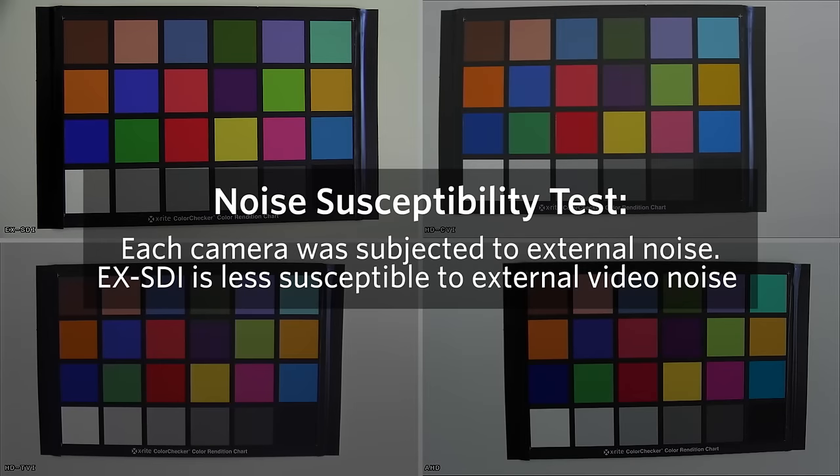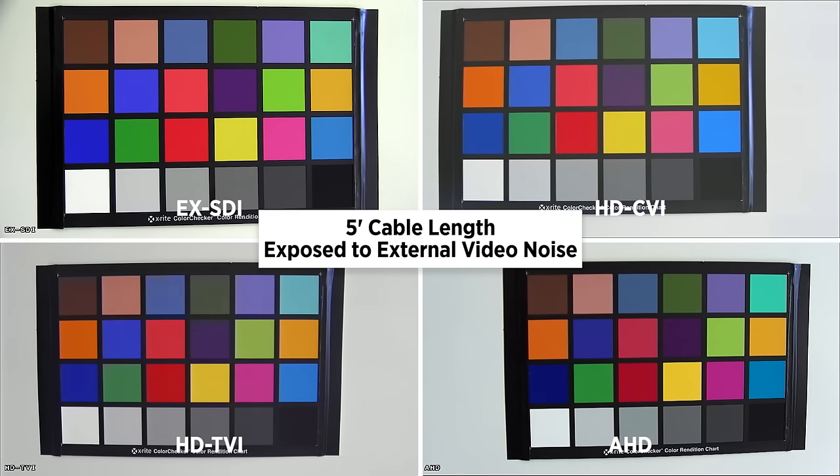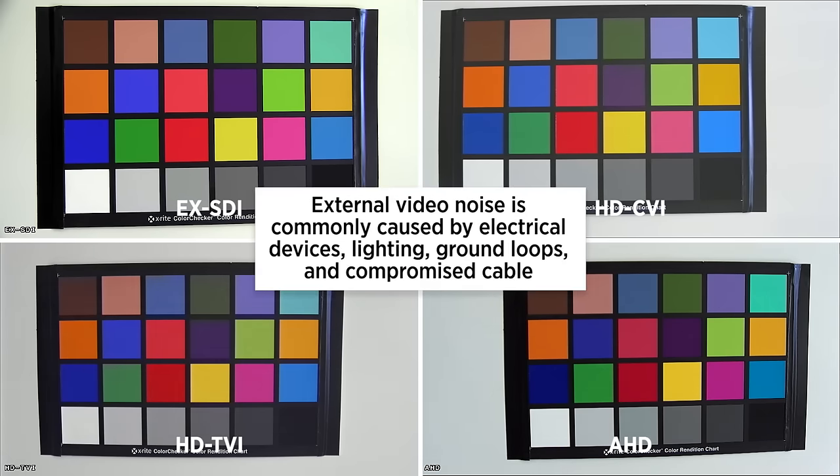In this test, each camera was subjected to external noise. Notice how the technologies based on analog modulation all exhibit varying degrees of video noise. Since EX-SDI is an all-digital format, it is less susceptible to external video noise.